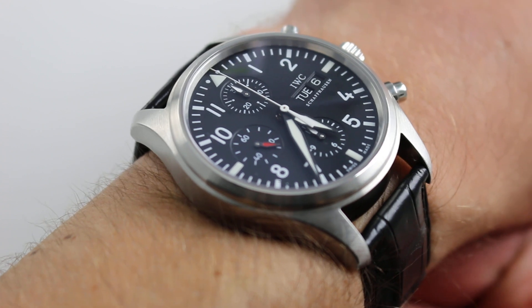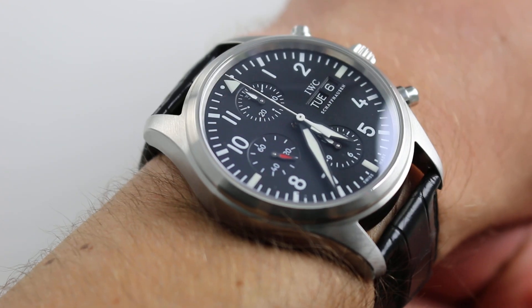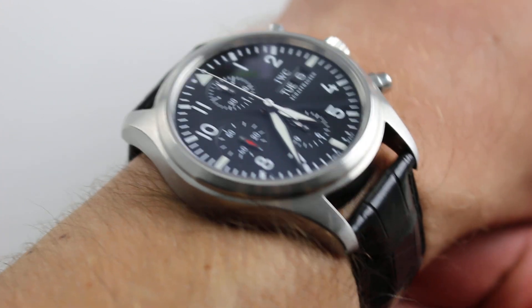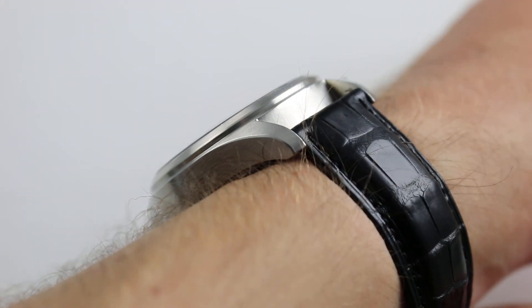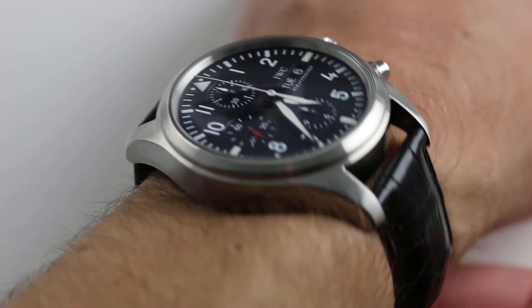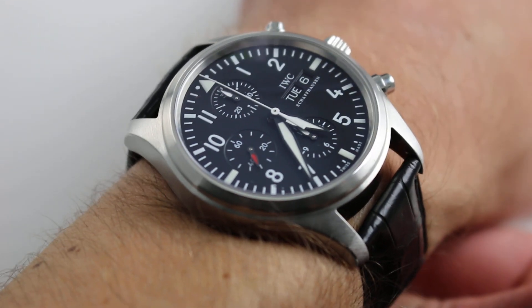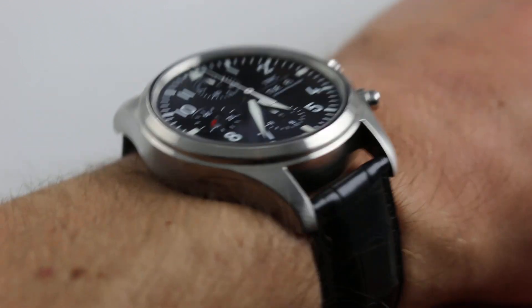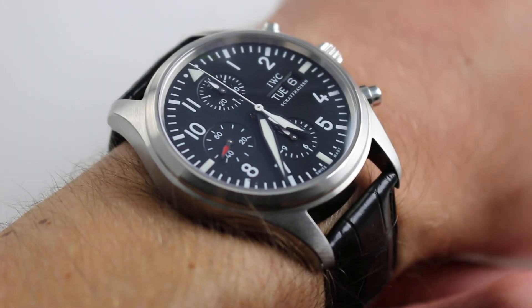Today we're discussing the IWC Pilot's Chronograph Reference 3717-01. You can see this 42mm Automatic Winding Day-Date Chronograph and purchase it on our website. Subscribe to our YouTube channel if you enjoy these videos, and please click on the card in the upper right-hand corner of the screen at any time during this video to see our full sales listing for this watch.